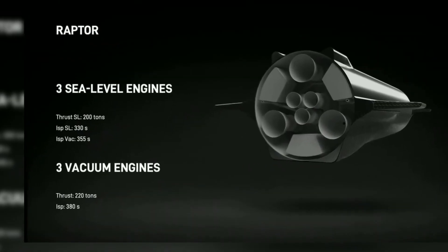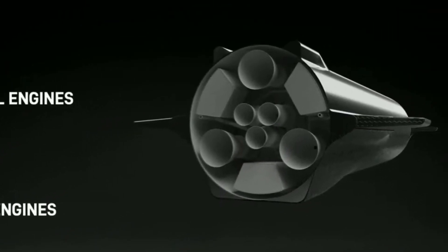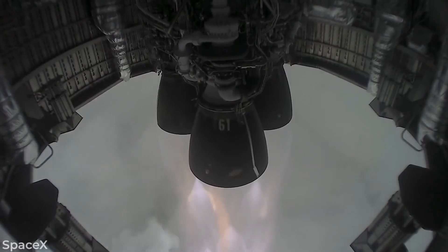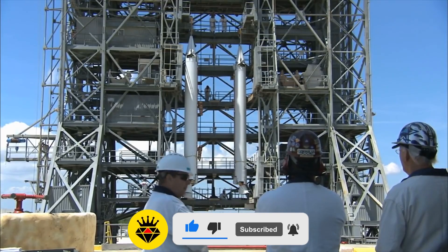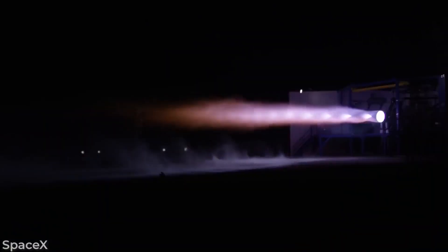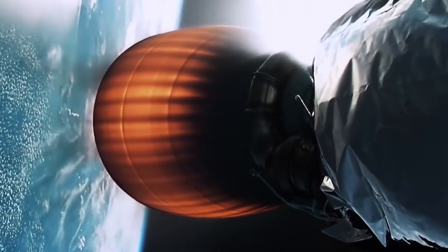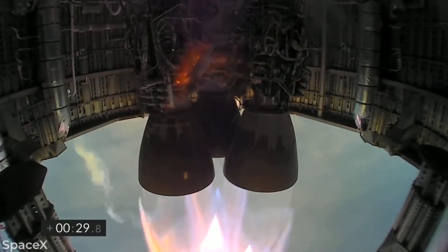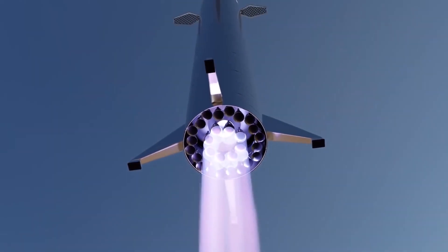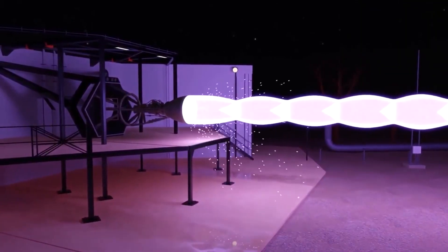The Raptor engine is made in two variant forms. The first is the sea-level variant — three of the six engines on the ship will be sea-level variants, paired with the Super Heavy booster. Elon Musk stated in a May 2020 tweet that the sea-level variant was capable of about 200 tons of thrust, with plans to increase it to 250 tons. The other three engines will be the vacuum variant, optimized for space, with much wider nozzles and more complex design. SpaceX is currently working on increasing base Raptor thrust up to 230 tons and raising the booster engine count to 32 or 33.